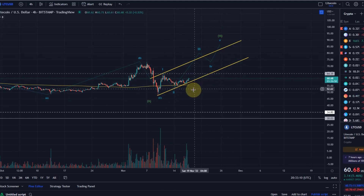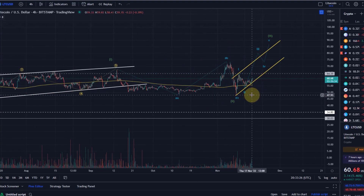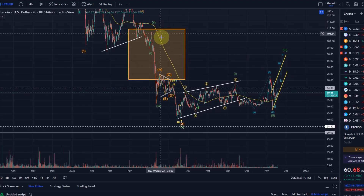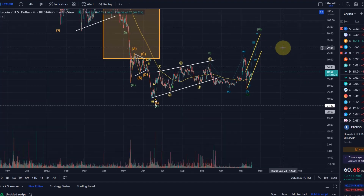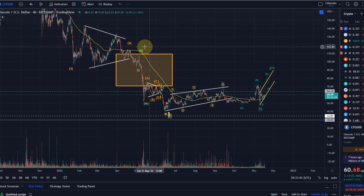If we break down from the channel, that would not be a good signal. Especially if we then take out the wave two high at $53.71, that would reduce the probability of a further move to the upside. At the very latest, if we go below $47.93, the bullish case is done and we have to assume a larger corrective pattern is playing out.